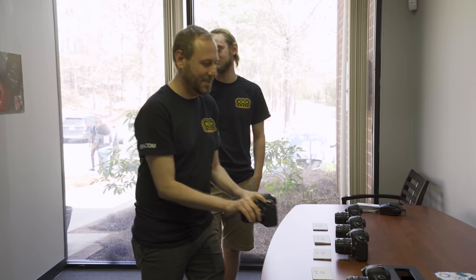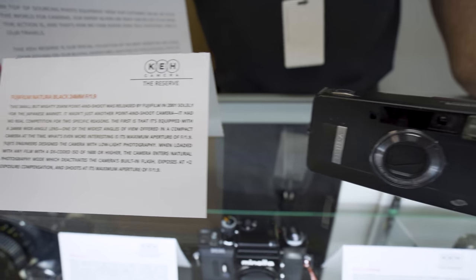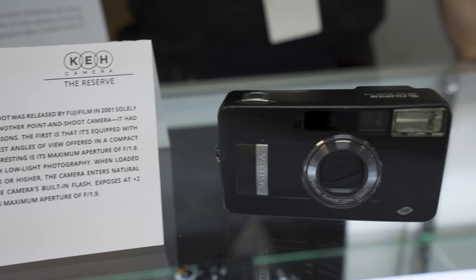My name is Larry Hicks, I'm with KEH Camera — I've been here 26 years — and this is the first time I have ever seen one of these. We got it in a few months ago. It's a Fuji Natura. It has an extremely sharp 24mm f/1.9 lens. It was originally marketed in Japan only, so you never really saw them much in the US. I actually read an article about it and decided to put it in the system to see if we could buy some, and sure enough we've had two come through. This one we decided to hold in our reserve collection for a while.